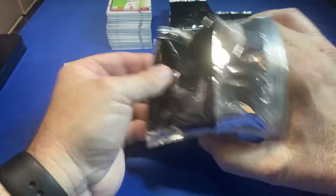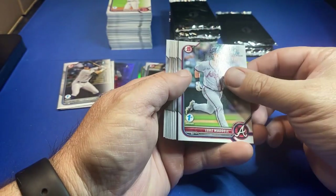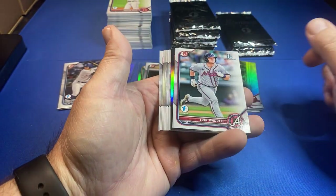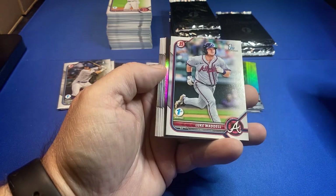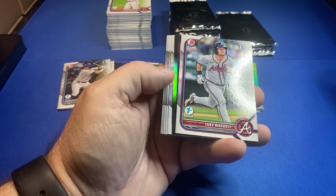Have you guys been to any card shows lately? I have a feeling the National is gonna be big. What is this one here — I don't know what the one-on-ones are in these but this is...